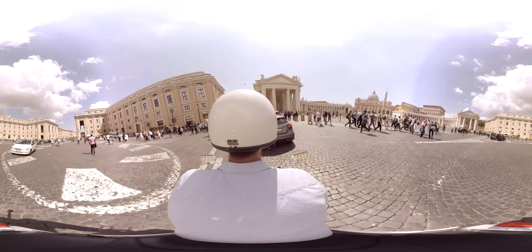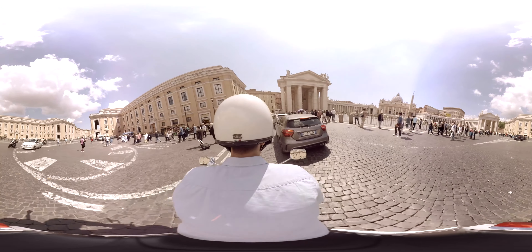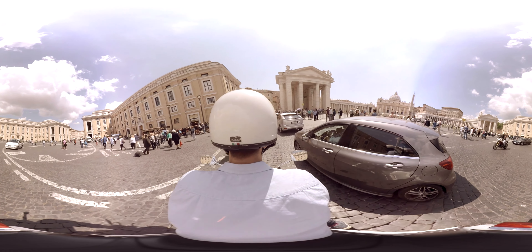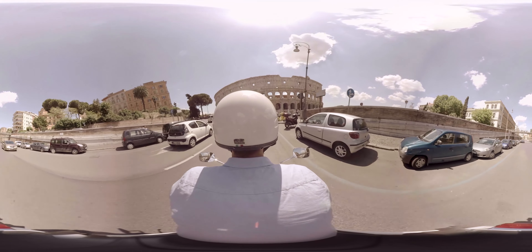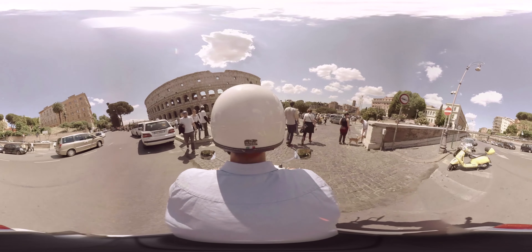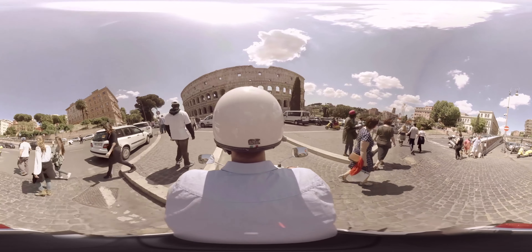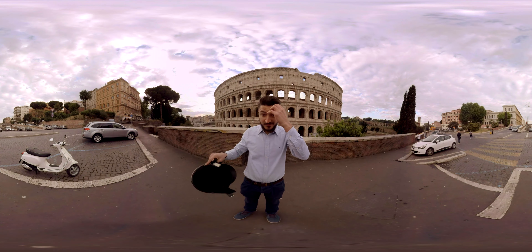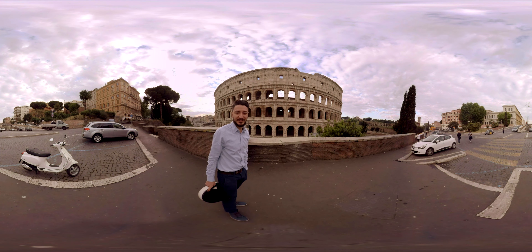And now on the right hand side you can see the beautiful Vatican church of St. Pietro. Finally, the Colosseum.